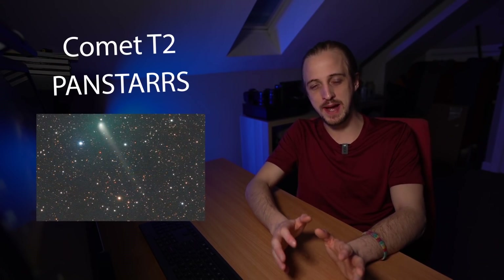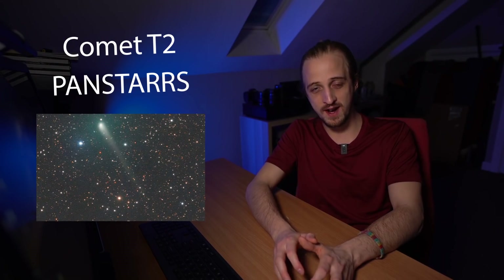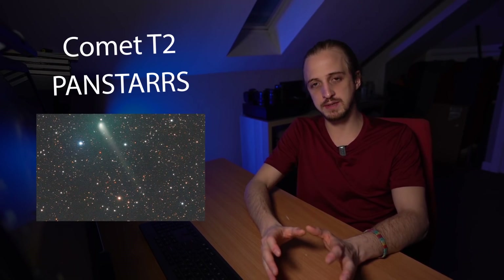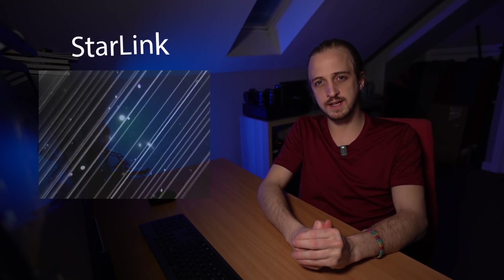Lastly, Comet T2 PanSTARRS was discovered back in 2017 and has an orbital period of just over half a million years. This month it makes its closest approach to both Earth and the Sun, so you won't want to miss it. It favors the northern hemisphere, currently within the constellation Camelopardalis, slowly moving toward Ursa Major. It's expected to reach maximum brightness around May 15th at about 8th magnitude — one for binoculars, telescopes, or a telephoto lens on a star tracker. Links in the description for more details.